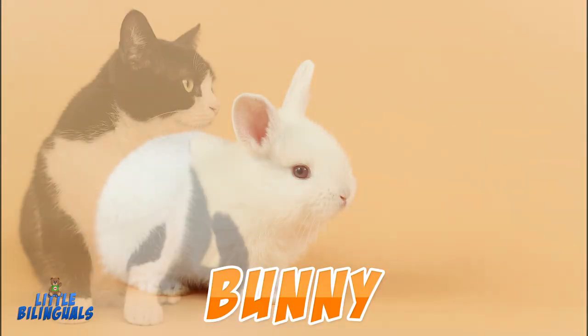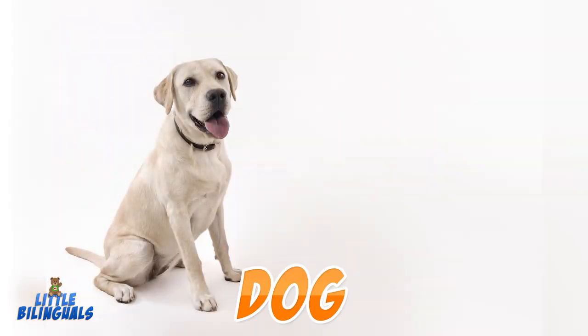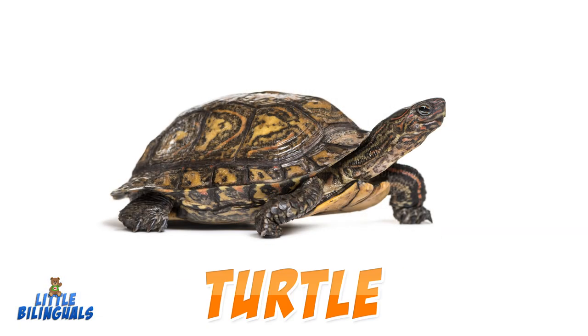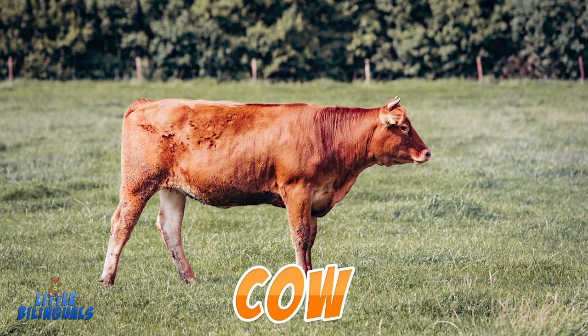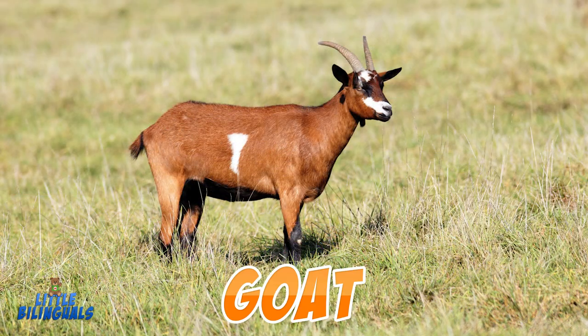Bunny. Cat. Dog. Fish. Hamster. Turtle. Chicken. Cow. Duck. Goat.